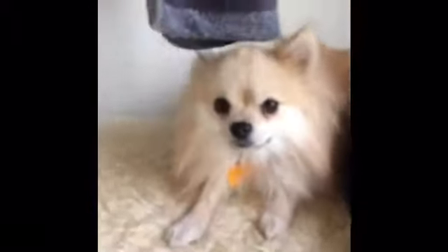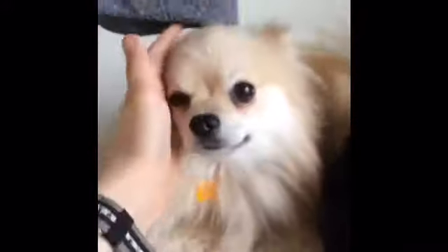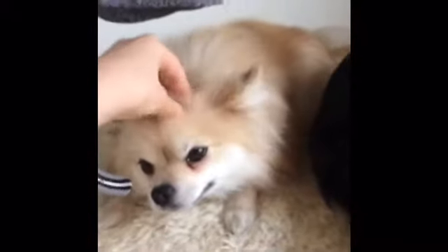My other pets are my dogs and I have two of them — they are Pomeranians, one male and one female. This is the male, his name is Flint. He's a Pomeranian, he's tan colored, he's pretty small, and I think one of the cutest dogs in the world.